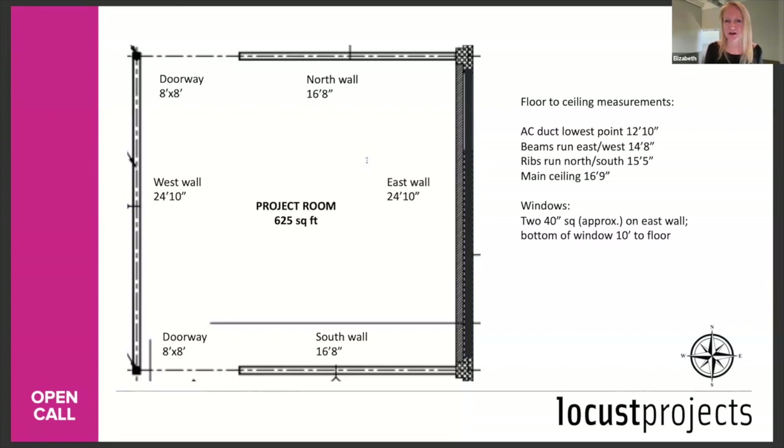Q: Please clarify if the budget can cover international flights for the artist. Yes, it will cover a round-trip flight for the artist.